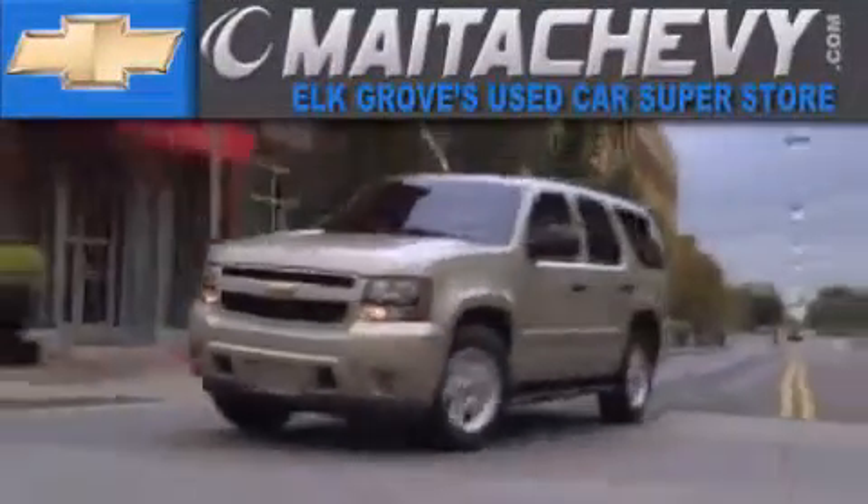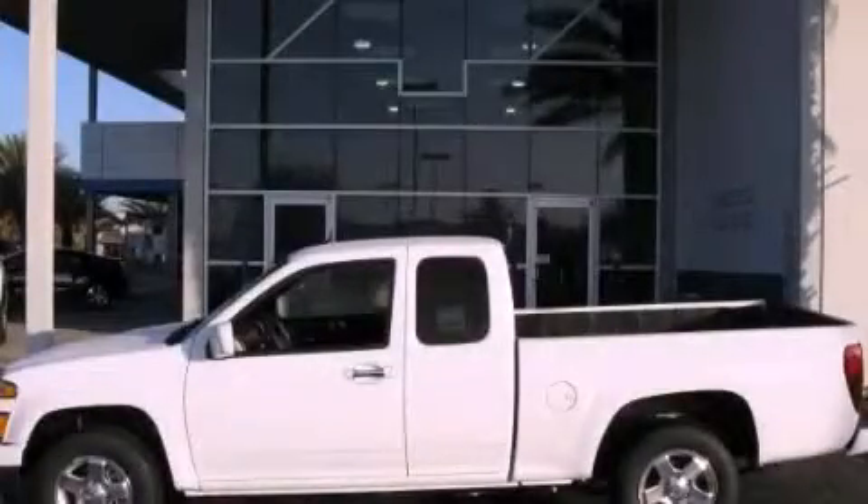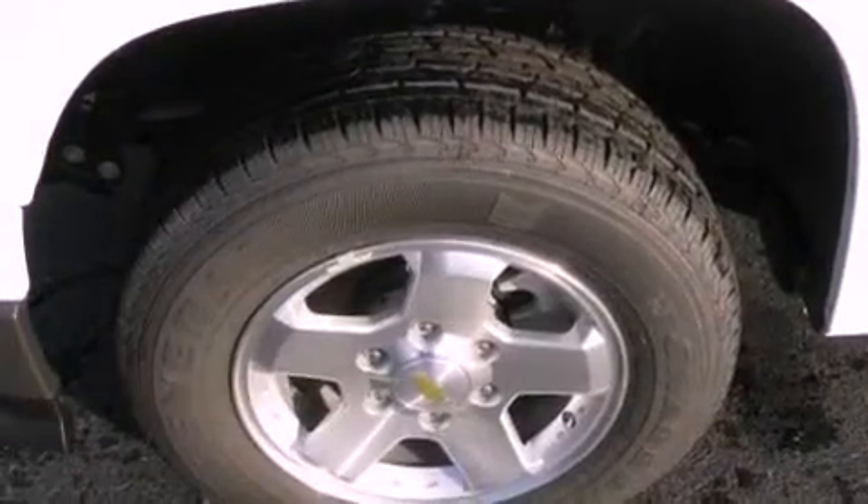Another fine vehicle offered by Mata Chevrolet. This is a brand new 2012 Chevrolet Colorado, made for the job site, the trail, and the town.